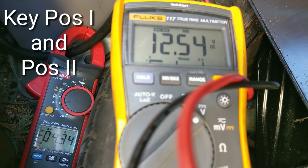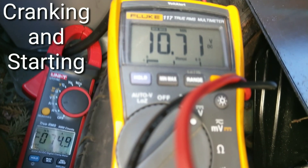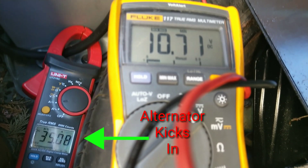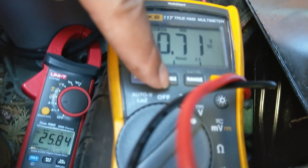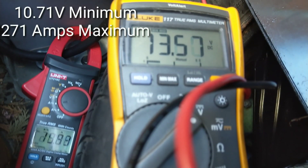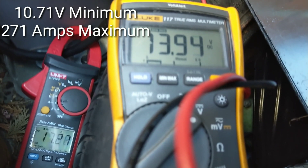The starter motor is still a 2.2 kilowatt unit needing the same power, so less voltage means more current. But as we can see, the voltage only drops to 10.7 volts, and as a result the current required was well under 300 amps — the maximum was 271 amps. That's a huge difference in behaviour compared to the old battery.